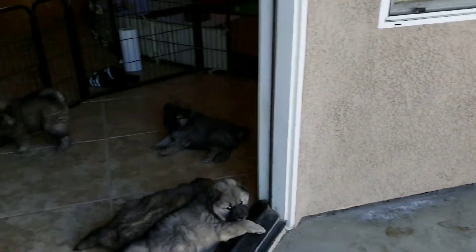Nina! Hi, puppies! Braxy's coming out her door.